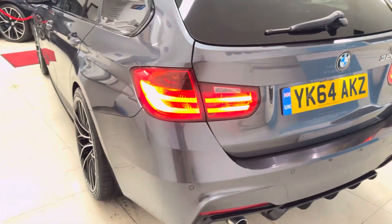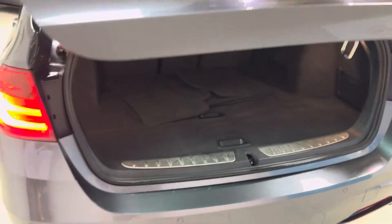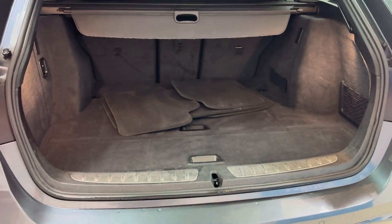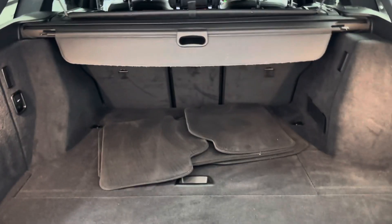Around at the back of the car, as you'll see, it's in nice, neat, tidy, clean condition. Being the Touring, you of course get the electrically operated tailgate, which opens to reveal a very nice boot space. You've got the folding rear seats and the luggage cover in there as well.